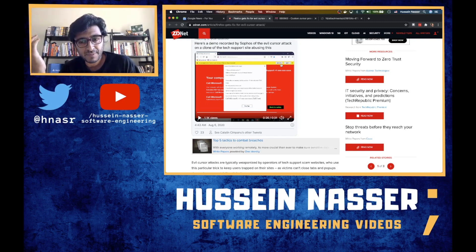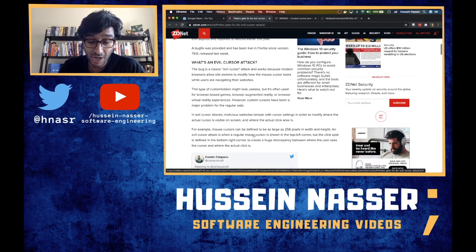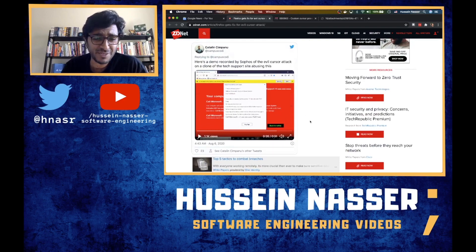Those tech support scammers are really annoying, but you have to give them credit. This is deep engineering that goes behind this stuff — just to get a few pennies out of people. I'm baffled by the engineering. It's evil, but it's quite smart. They trick users and they even tricked Firefox's patch. I think it's now fixed, probably by just disabling custom cursors — but you do need custom cursors for games and 3D reality stuff. Anyway, what do you guys think? See you in the next one — stay awesome, goodbye.